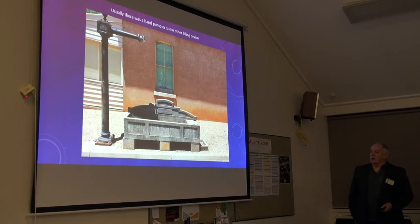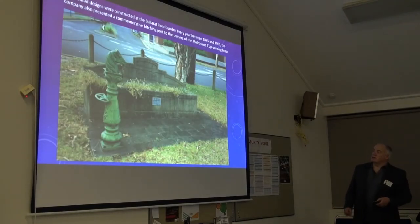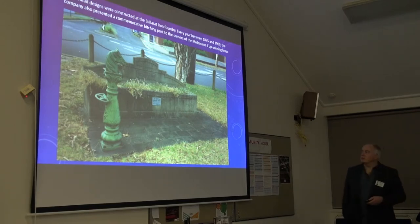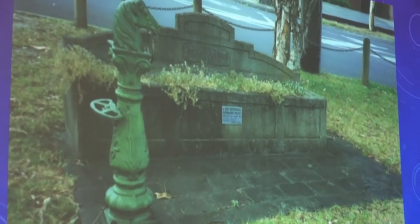This is a typical one with a hand pump. Production ceased during the Second World War when materials were scarce, and of course motor cars were out there and they don't drink much water. This one's from Kew. Some of them have got this horse head — the tie-up pole for horses. They used to manufacture the horse's head based on who won the Melbourne Cup. It was a hitching post and it stopped in 1909, but some of the early Melbourne Cup winners were on those hitching posts.